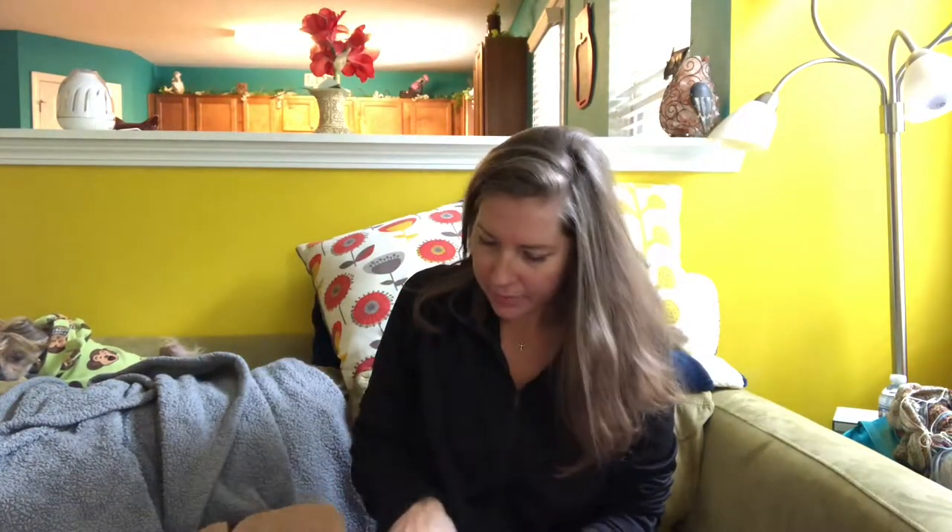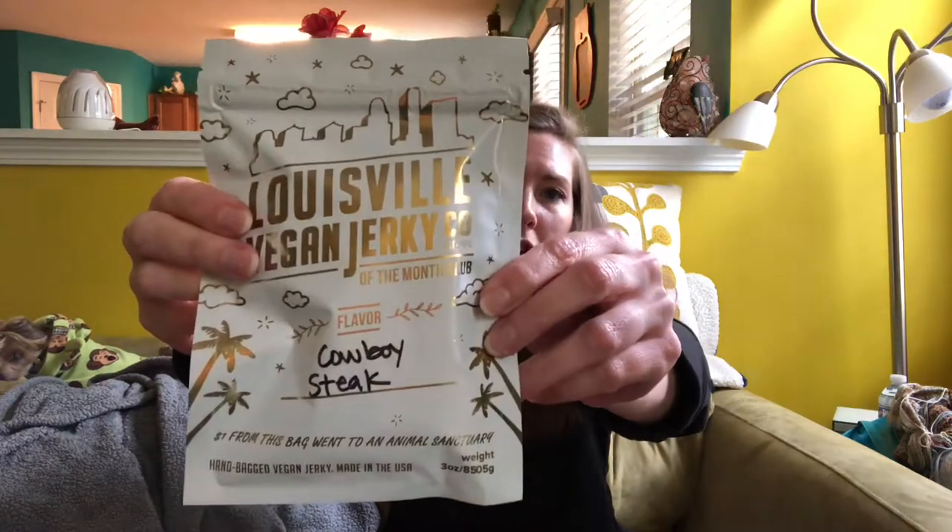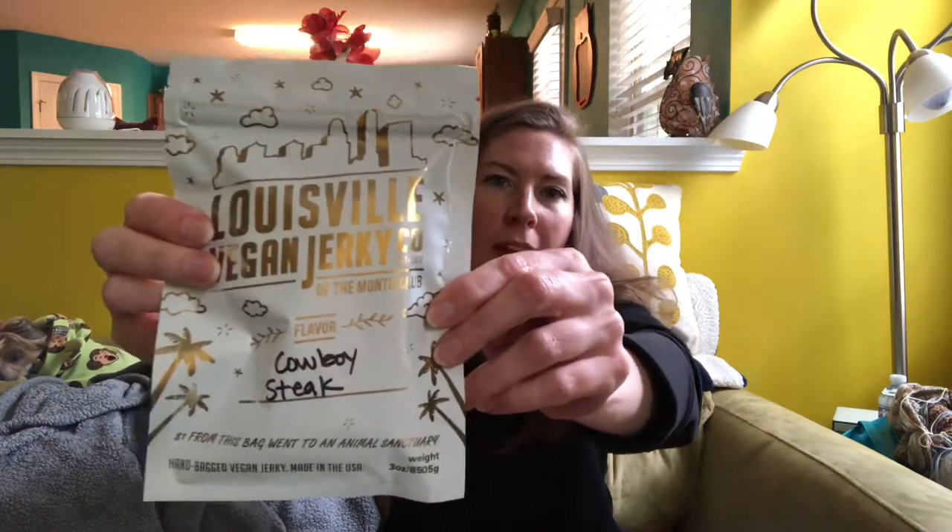It has three bags of jerky total — one is limited edition and the other two are staples of their brand. This is the limited edition one; it's a cowboy steak flavor.